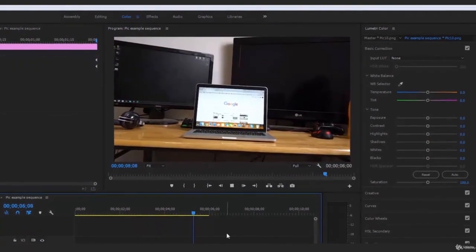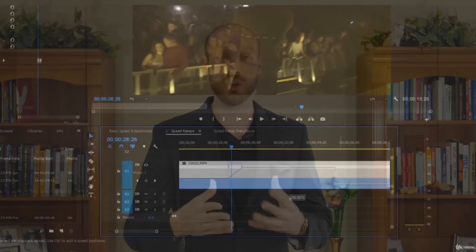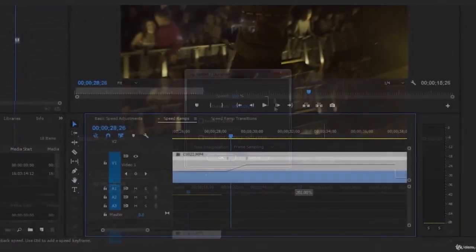In our next tutorials moving forward, he's going to take over the reins, tell you a little bit about himself, and then we're going to get started. The most exciting part about this course is that not only do we teach you step by step how to use Adobe Premiere Pro, but we also share exciting examples.